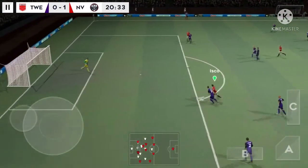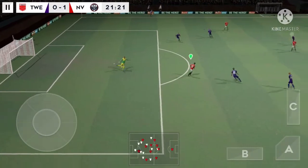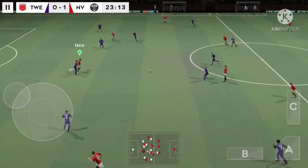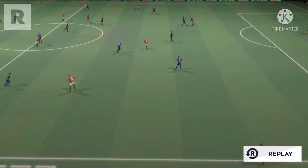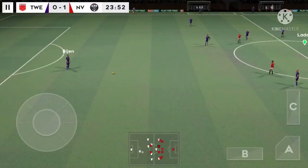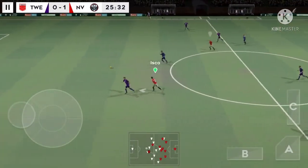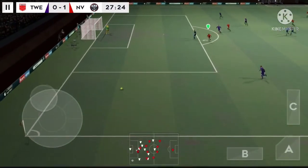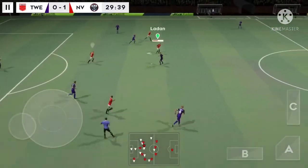Striker's ball. It's back with the goalkeeper. And he's won it back for his team. That's good work by the defence — just offside.